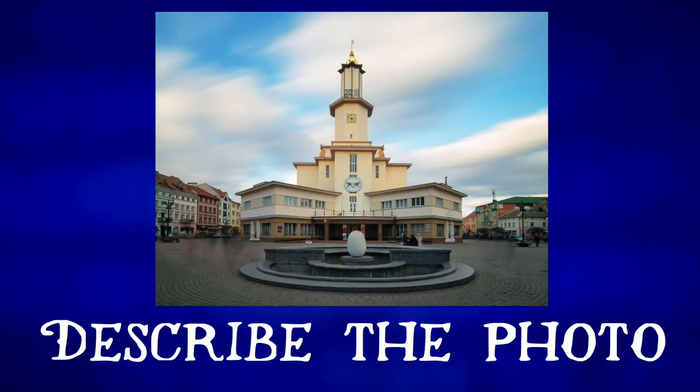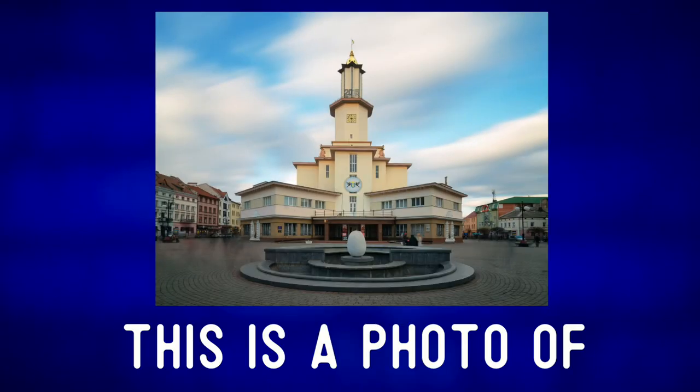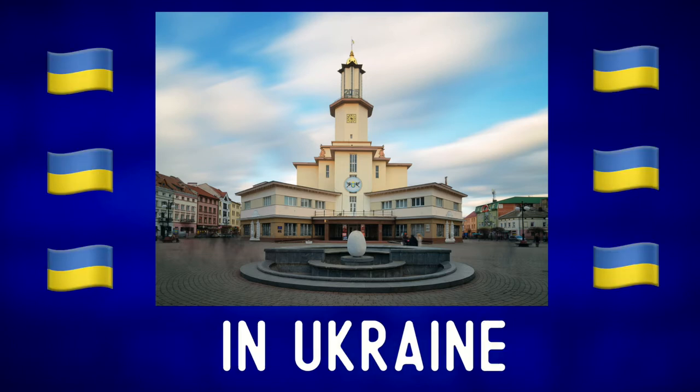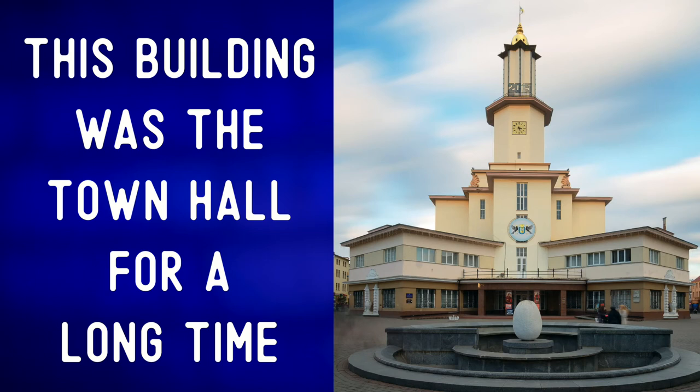Let's describe the photo and expand our vocabulary. This is a photo of a building located in the center of Ivano-Frankivsk in Ukraine. This building was the town hall for a long time — the town hall, where the mayor and city government work.